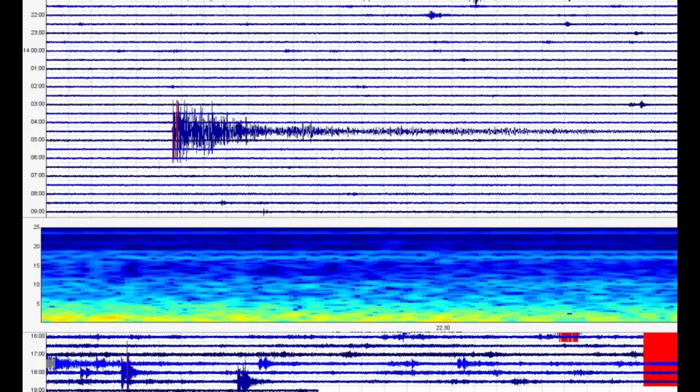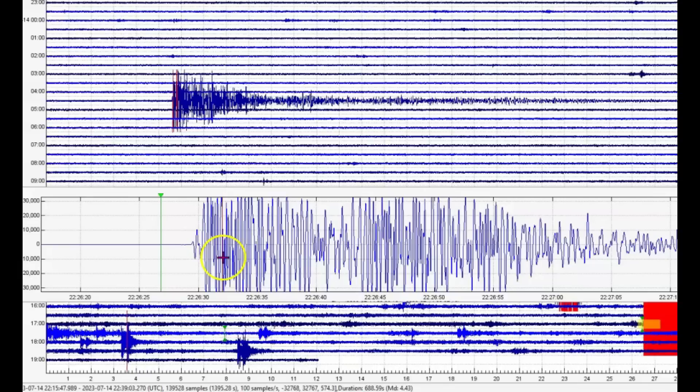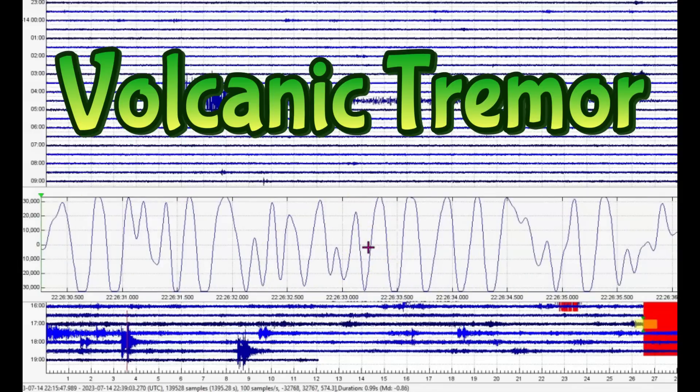These are all up here — lines of melt, pockets of melt. EMSC said it was a 4.4, I get a 4.43. Let's take a look at the seismic signature. This is volcanic earthquakes — yep, it definitely shook it up.